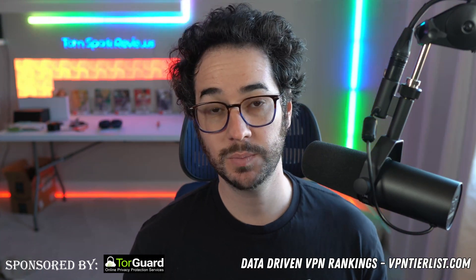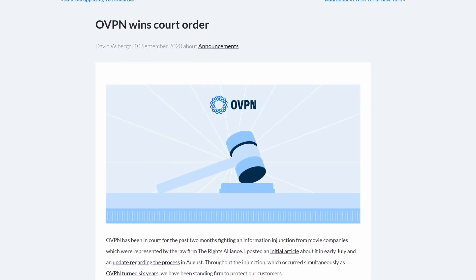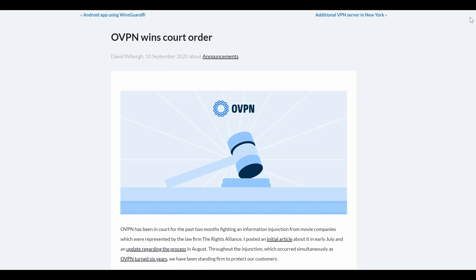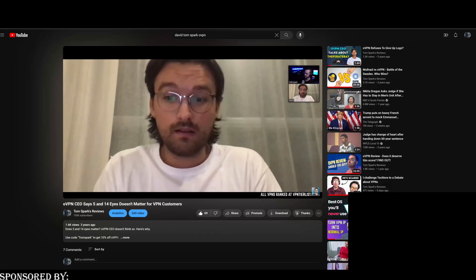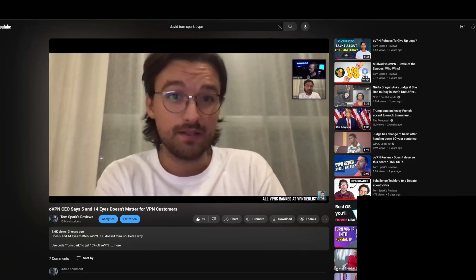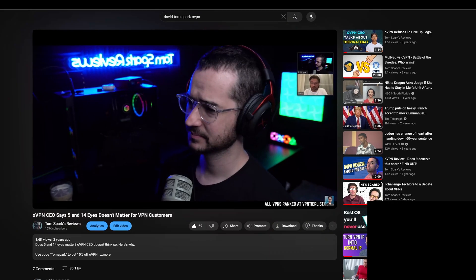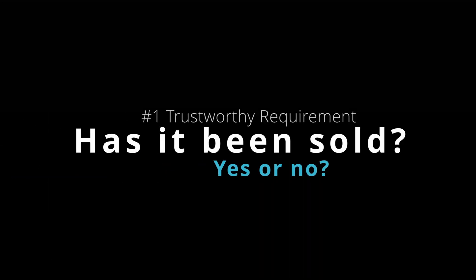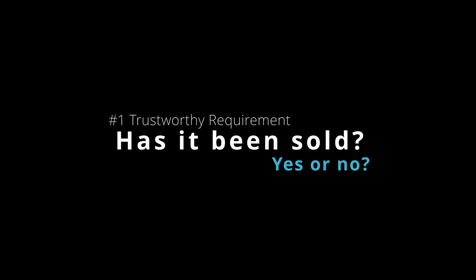Take for example OVPN, which sold to Pango. OVPN was one of the most trusted VPN providers — trusted by me as well — because it had court precedence of no-logs and was very transparent with its overall leadership. I interviewed the CEO on my channel. But they sold to Pango, a company that owns Hotspot Shield and is not generally regarded as transparent. Now OVPN is not really recommended much due to that. So the first thing to look for is whether your VPN has changed hands.